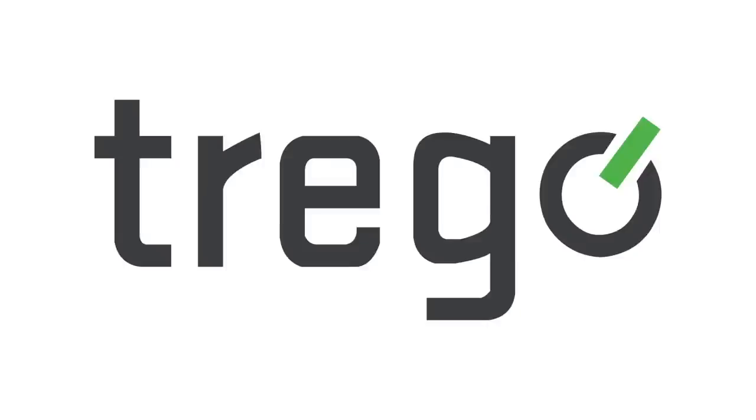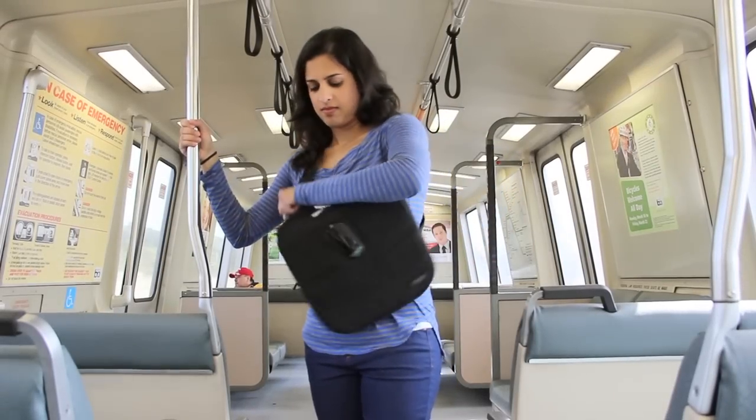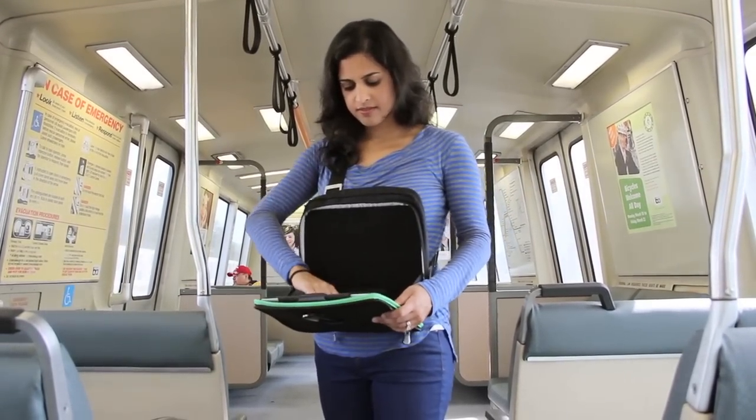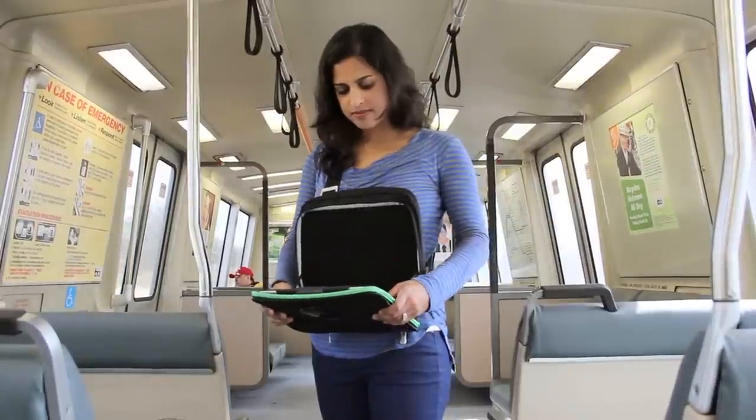What is Trego? Trego is the best and most convenient way to carry and use your iPad anywhere. Trego swiftly spins from your back to your front and pops open in seconds. Now you can easily stand in the subway or the BART and use your iPad.